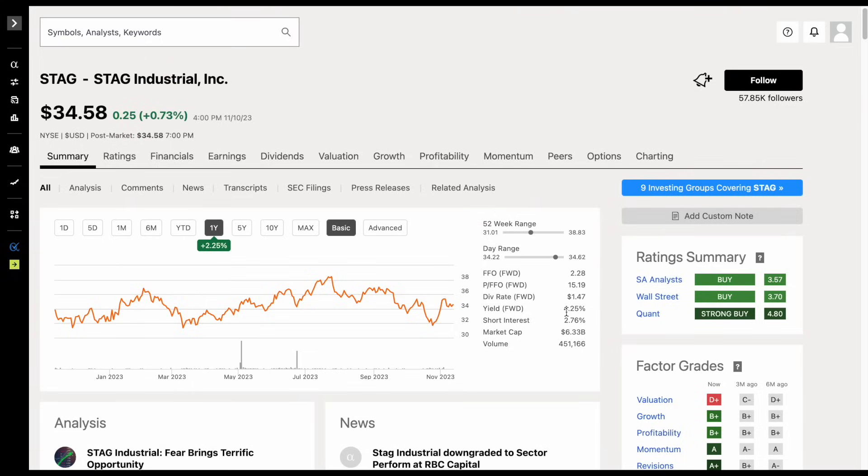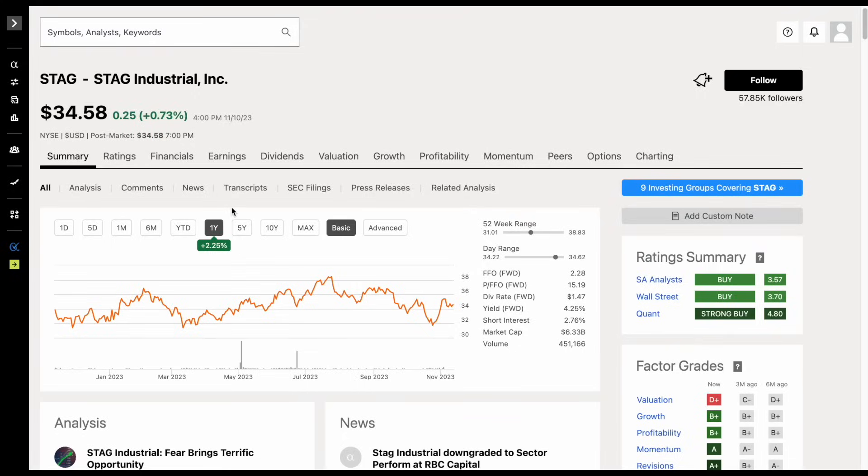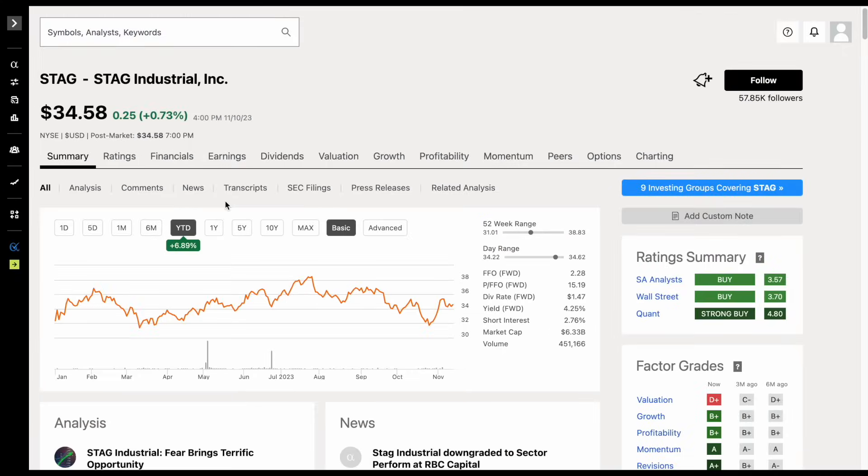This company currently has a starting dividend yield sitting at around 4.25%. Over the past year they're up around 2.25%, and year-to-date up around 6.89%, which is actually pretty impressive when you consider the fact that most real estate investment trusts are actually down quite a bit year-to-date.